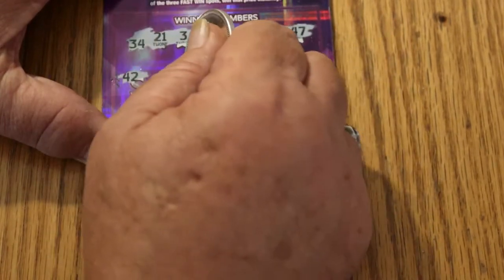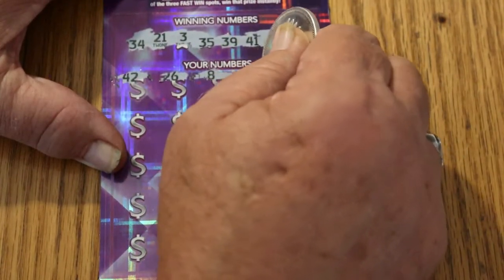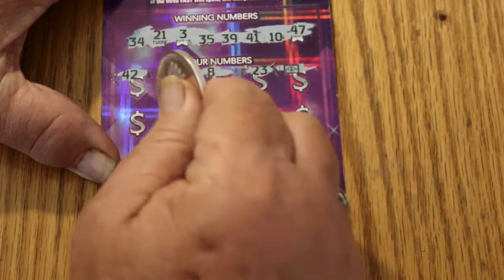Game numbers: 42, 26, 8, 23 — a winner right off the bat, a flying dollar bill! That's always a good way to start a session.